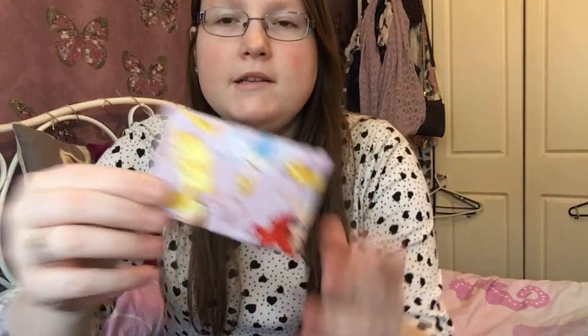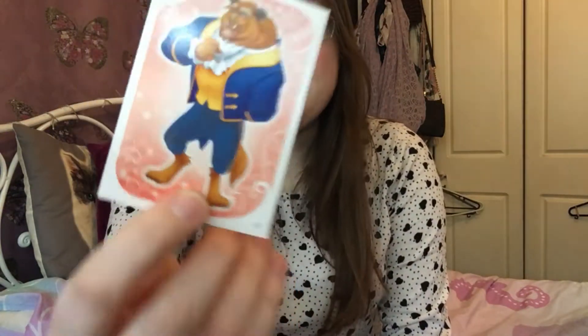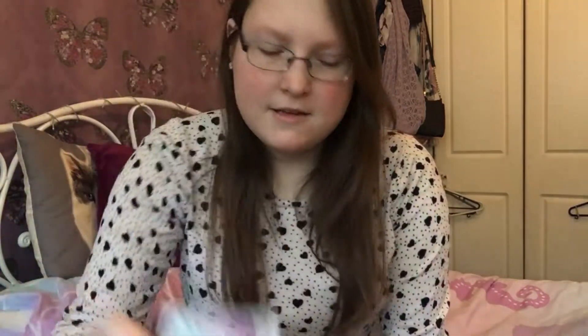The next one is this small little rectangle one. I just love how they're individually wrapped. These are like different Disney cards - I've got a Mulan one, I've also got a Beauty and the Beast one, I've got the Genie, Jasmine, and Belle. I like these. I think these are collectibles - they've all got numbers on. They're pretty cool, I like them.